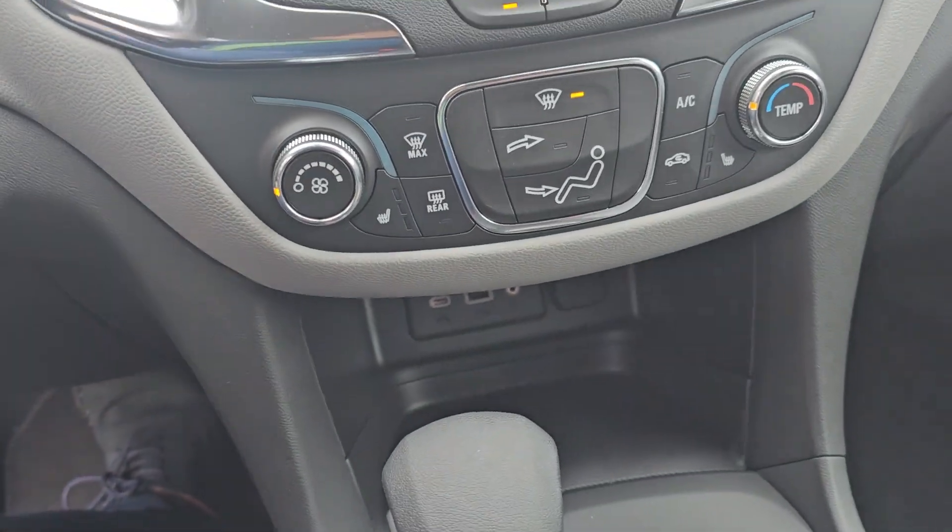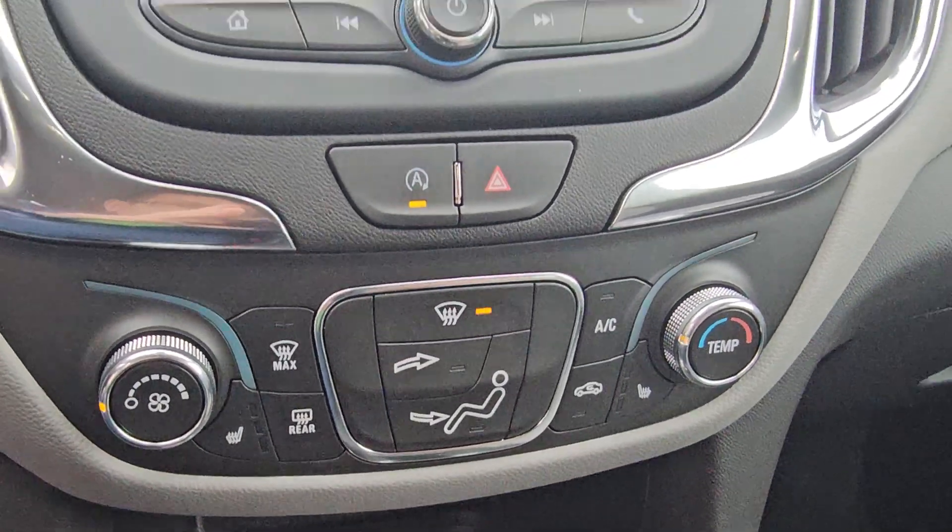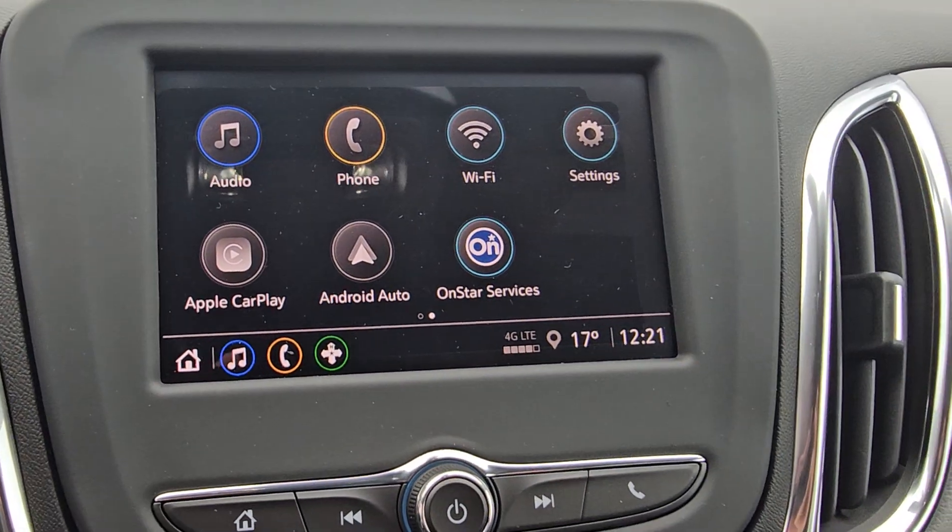Push button start, AC, heated seats, and then up here you got your Apple CarPlay and Android Auto.